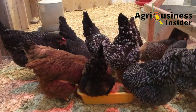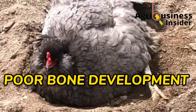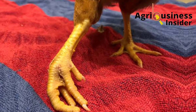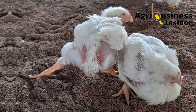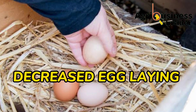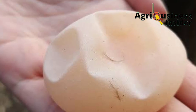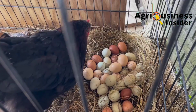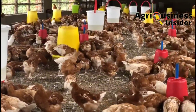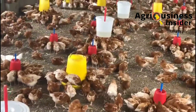When it comes to calcium deficiency, some signs to look out for include poor bone development — meaning you'll observe an increased number of fractures and lameness. There will also be decreased egg production and poor egg quality, such as soft-shelled eggs and poor egg hatchability.